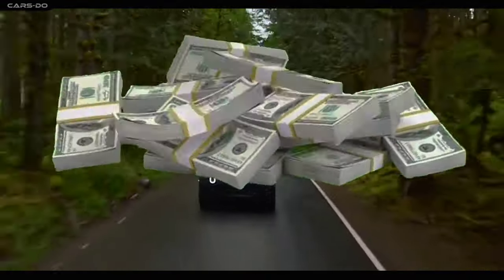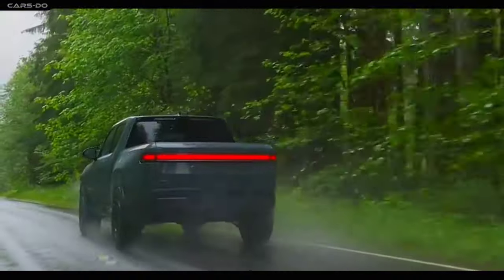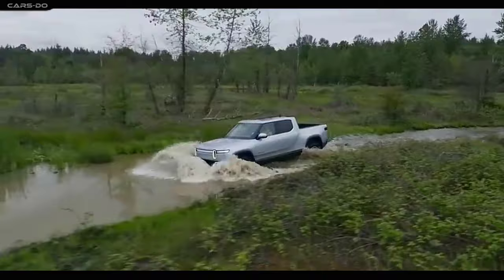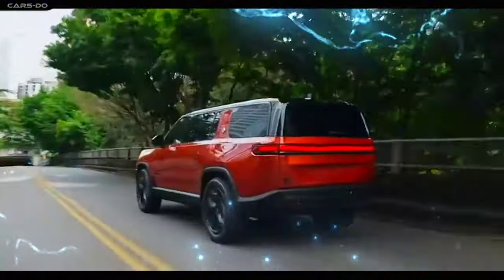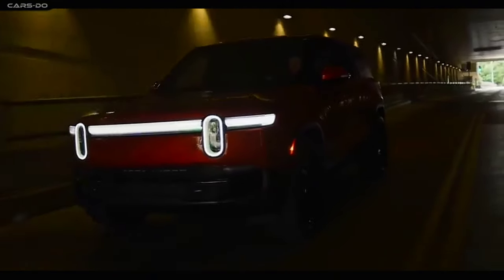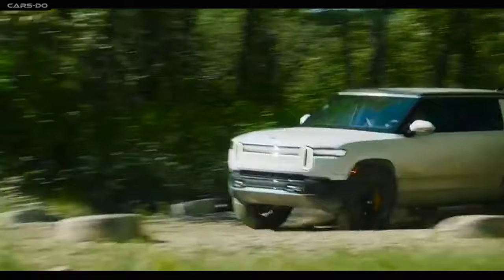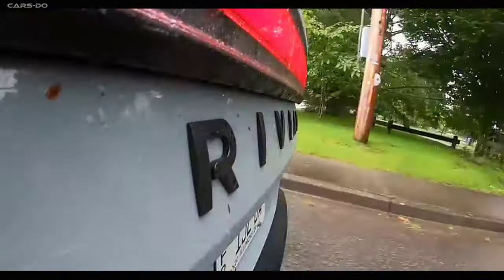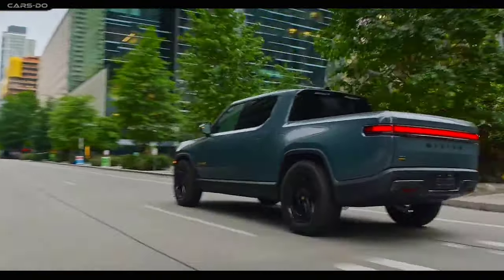The R1 models are finally available for order — and by available, I mean they're going to cost you a pretty penny. Here's the breakdown: R1T starts at $69,900 basic up to $99,900 tri-motor. R1S starts at $75,900 basic up to $105,900 tri-motor — you'll need to sell your soul to get it. And don't even get me started on the quad-motor. So who needs all these fancy features? If you're a billionaire, go for it, and don't forget to invite me to the party.